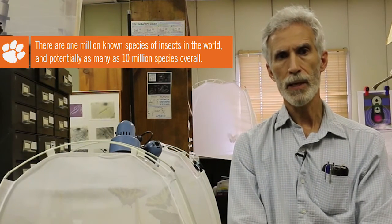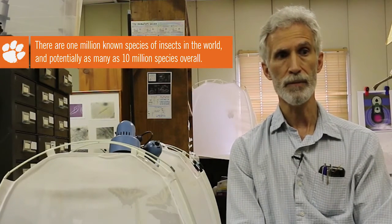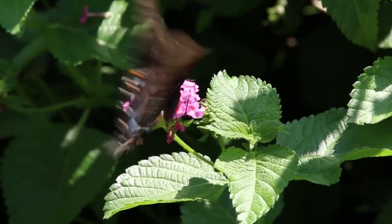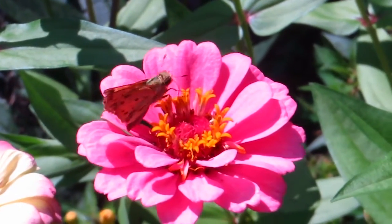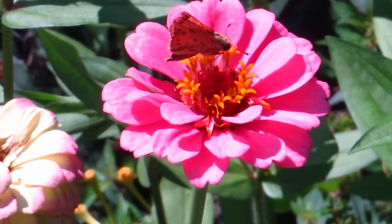Trying to understand the butterfly proboscis and how it functions in those different environments — how it obtains fluids, sometimes very viscous fluids such as thick nectar, how it obtains water, and how it keeps the proboscis clean so that the pores in the proboscis are not clogged — we've come to understand a lot of the processes that occur at the micro and nano level.